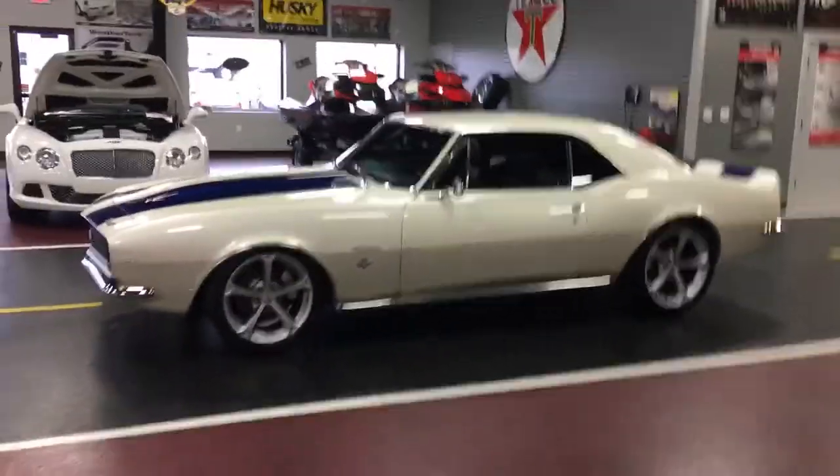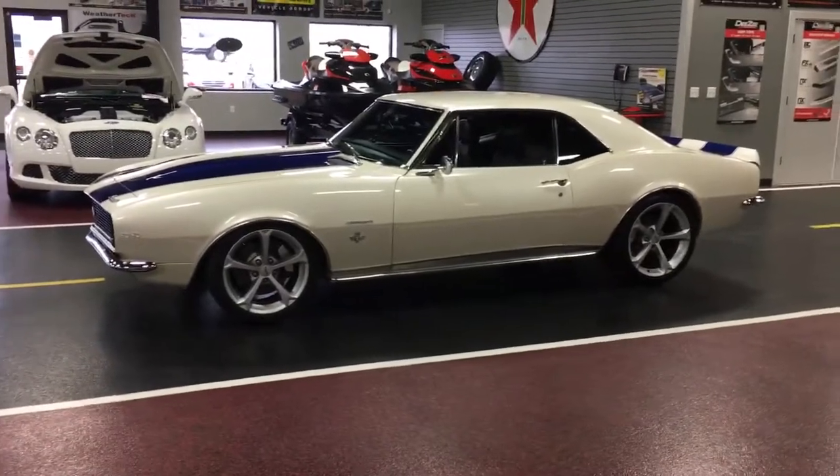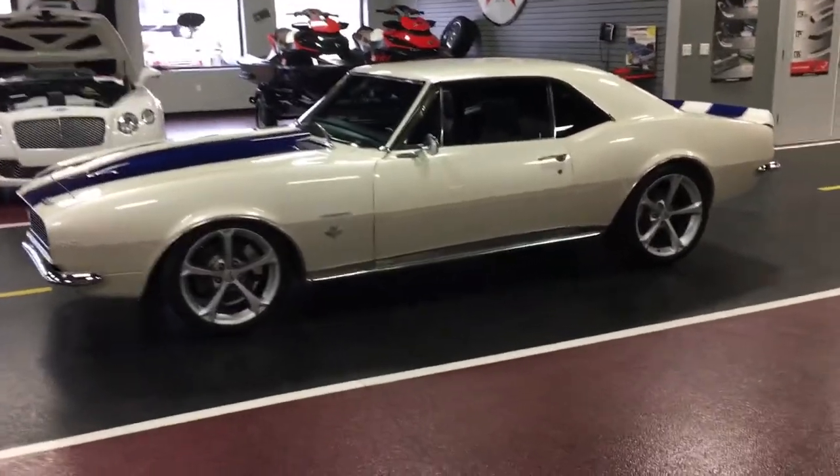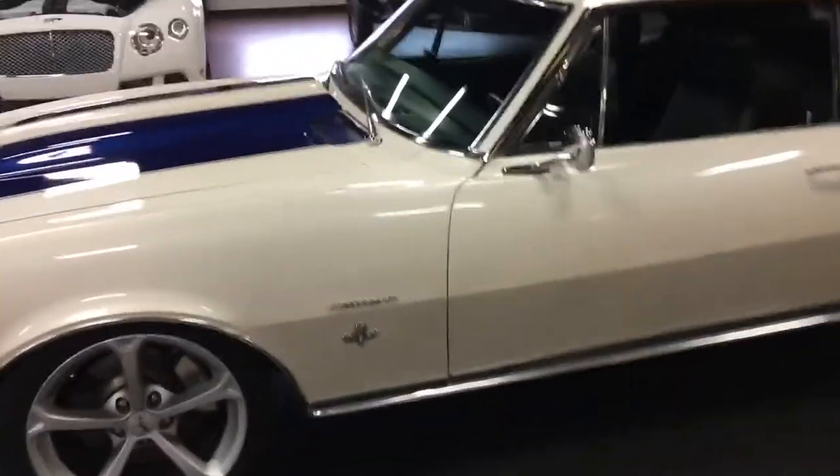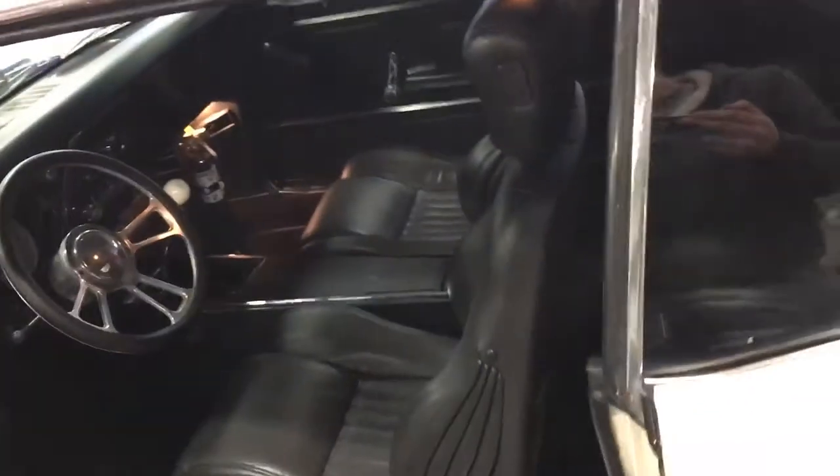Everybody wants to get into those ninety to a hundred twenty thousand dollar LS cars, but man, I'd be afraid to drive them. This thing's got the same suspension setup those cars are selling with, same engine, same transmission — interior is nice. You've got power seats, click ignition over here for you.